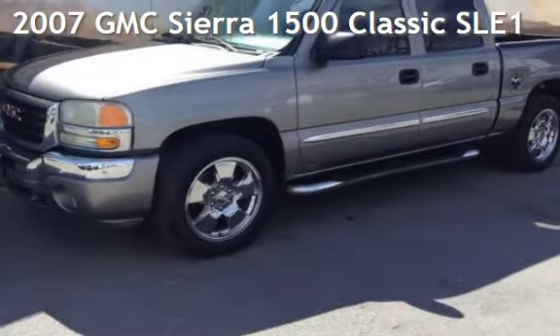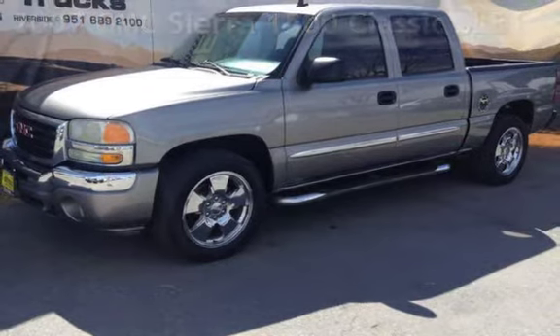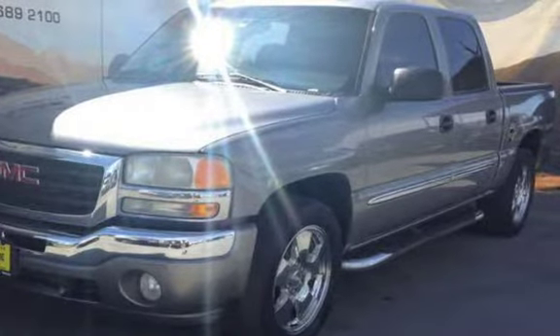Presenting a pre-owned 2007 GMC Sierra 1500. This four-door truck has an eight-cylinder, 5.3-liter V8 engine, with rear-wheel drive and an automatic transmission.